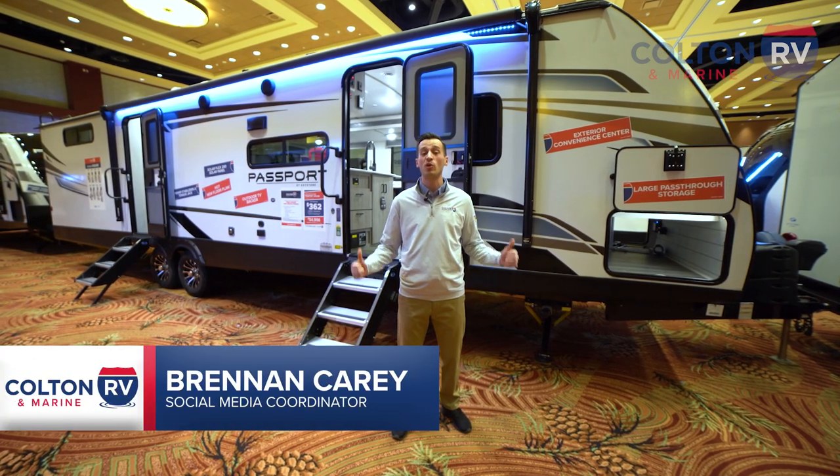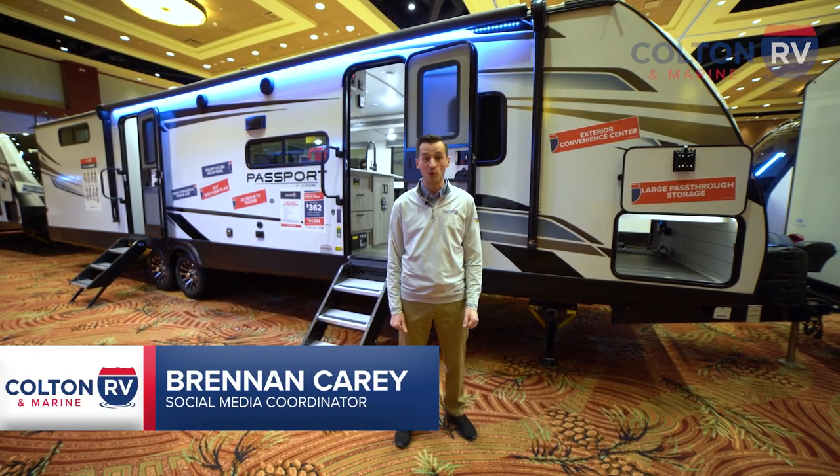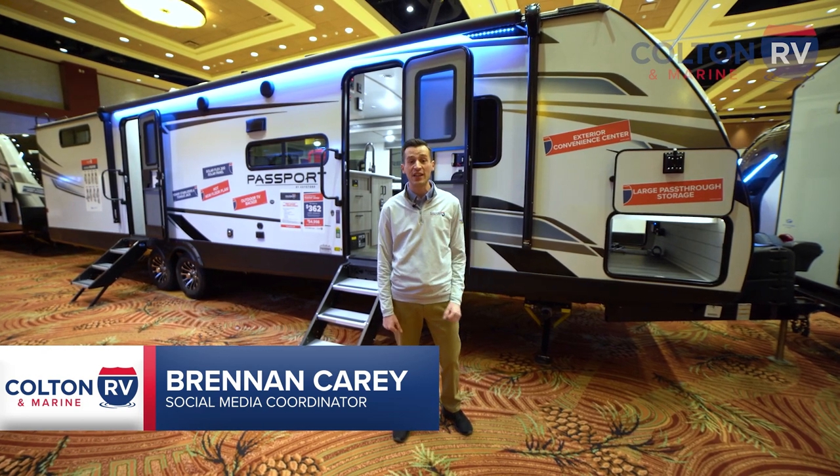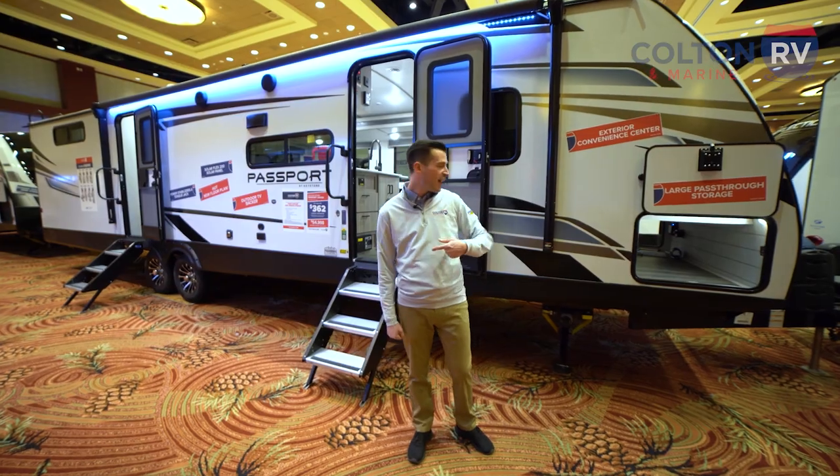This is the 2023 Keystone Passport 3401QD. This dual entry travel trailer measures 39 feet and weighs almost 8,000 pounds. Let's take a look at it.